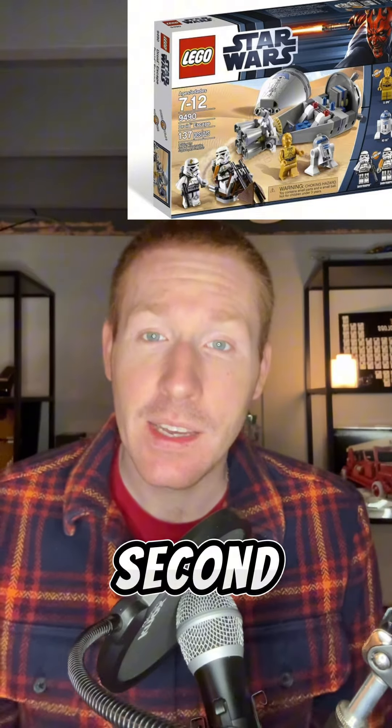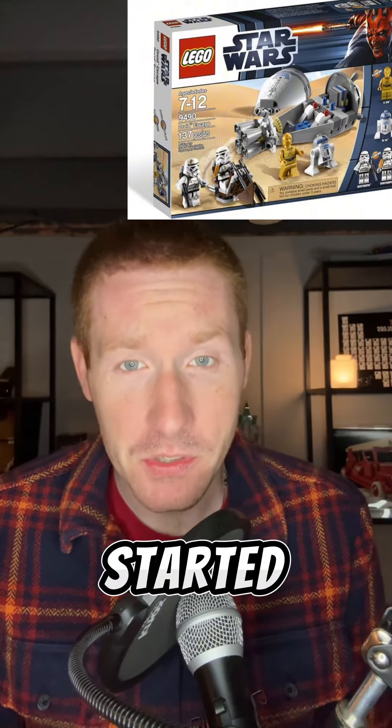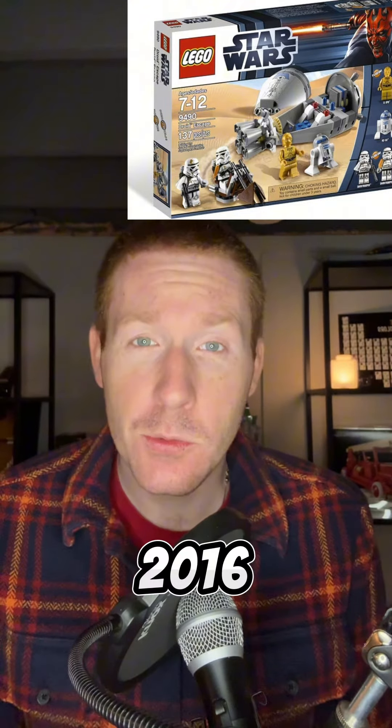This is the second version of this set. The first one came out in 2001, way back when Star Wars first started for LEGO, and then there was a newer one in 2016.